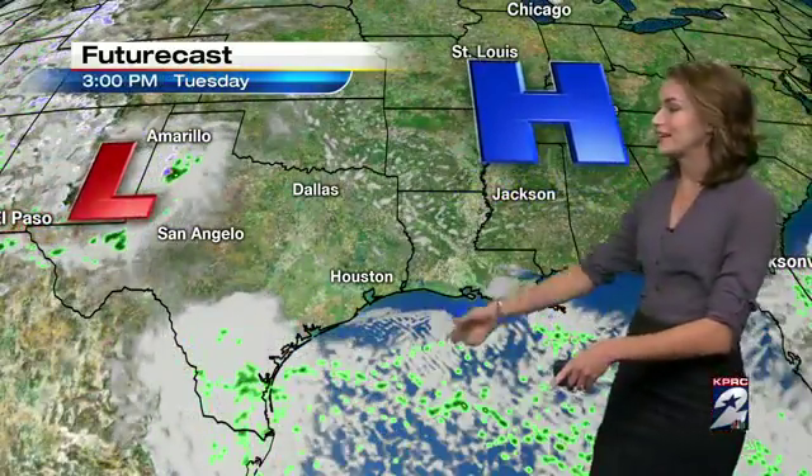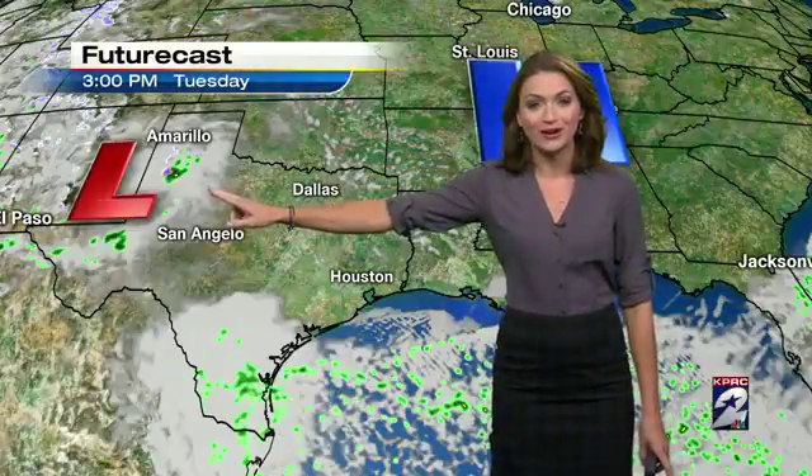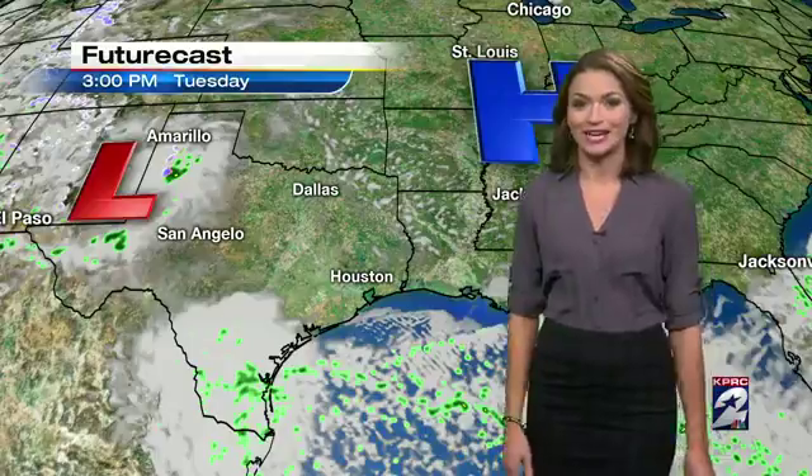That's going to allow us to tap back into that south wind, and by the time we get to Tuesday afternoon, we are watching our next rainmaker — an area of low pressure pulling into the Texas Panhandle.